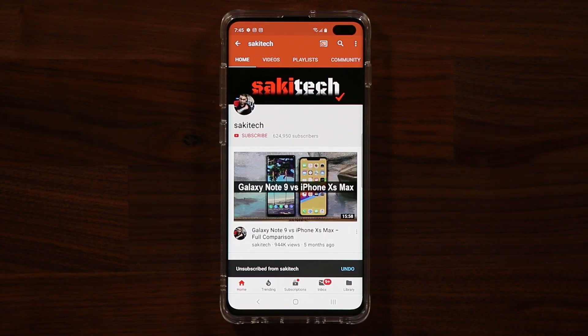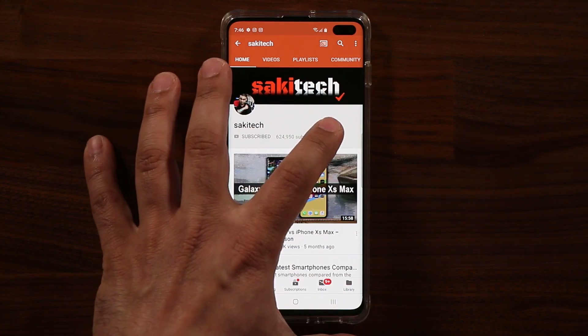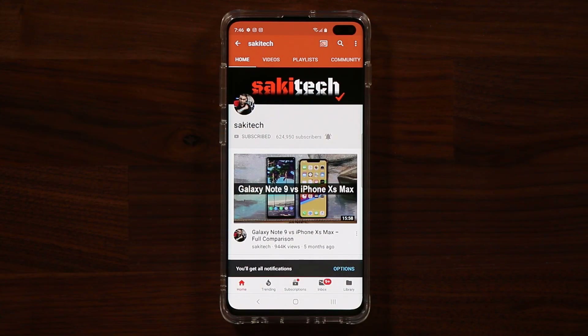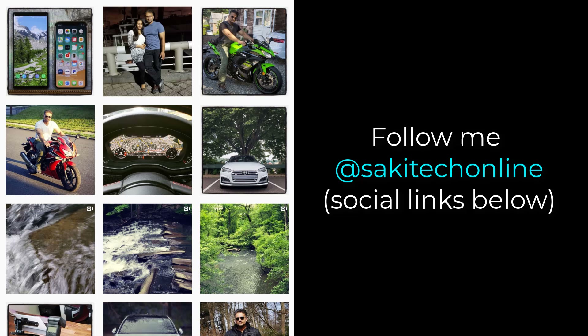If you found this video useful, make sure to subscribe to SockyTech by clicking that button, and also click that bell icon on the side to make sure you get notified every time I upload a new video. And if you do use Twitter, Instagram, or Facebook, you can follow me at SockyTechOnline to get the latest updates as well. Have a fantastic day.